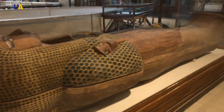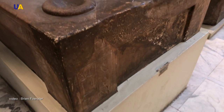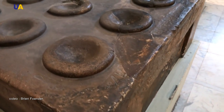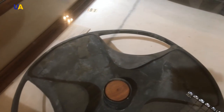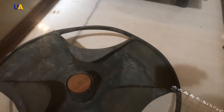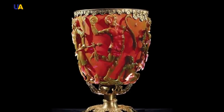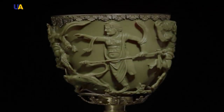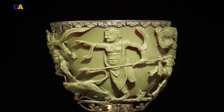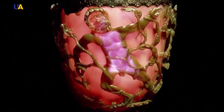Ancient civilizations possessed such technologies that we have never dreamed of today. This popular scientific statement is often found in combination with stories about visits of aliens to the planet Earth and other historical fiction. But is it possible to discard this theory completely? For 60 years, the Lycurgus Cup has been preserved in a British museum — a beautiful glass vessel whose creation scientists date back to the 4th century AD.